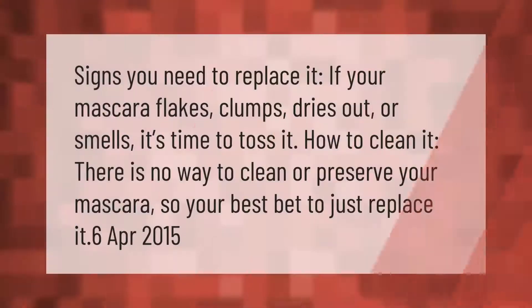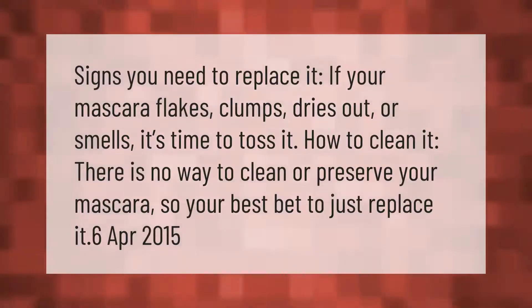Signs you need to replace it: if your mascara flakes, clumps, dries out, or smells, it's time to toss it. When it comes to cleaning it, there is no way to clean or preserve your mascara, so your best bet is to just replace it.